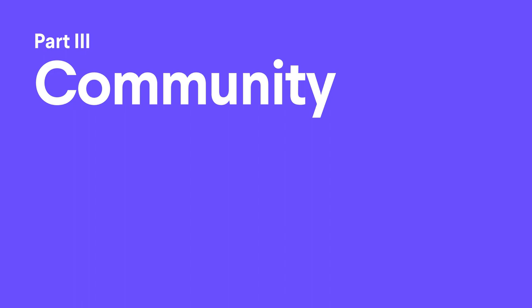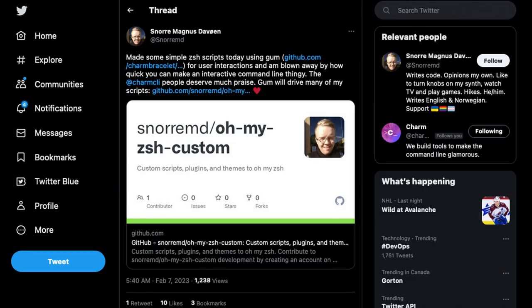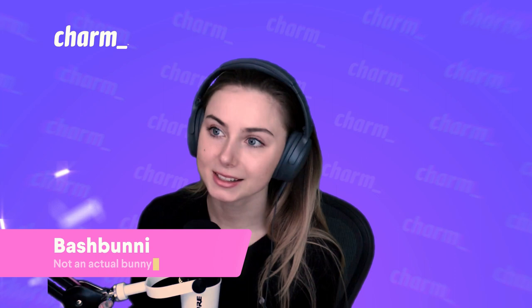On the community front, we had some awesome Gum scripts that got built. Snor Magnus on Twitter tagged us and made some custom ZSH scripts with Gum. They were shocked at how easy it is to add interactivity to your scripts — and honestly, they're not wrong. It is very plug and play.